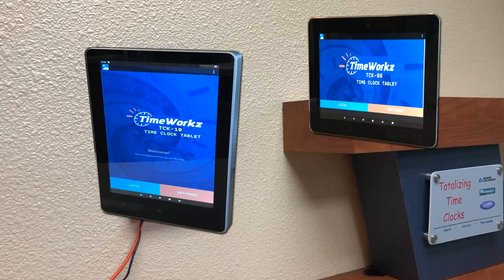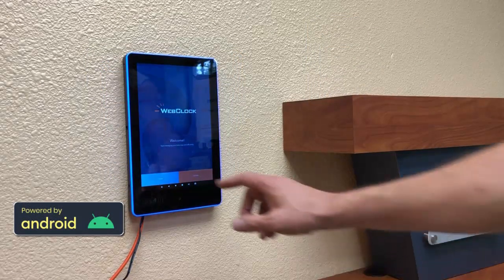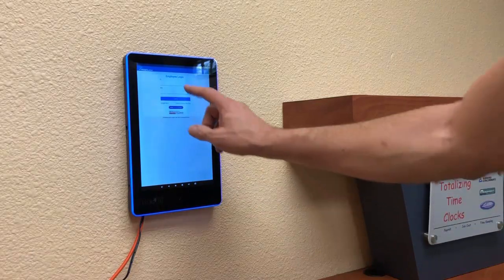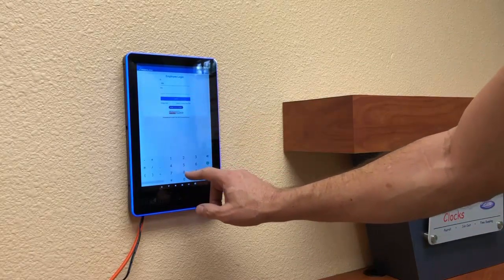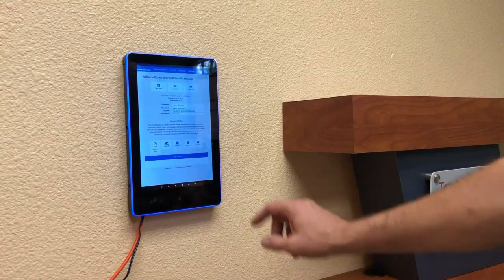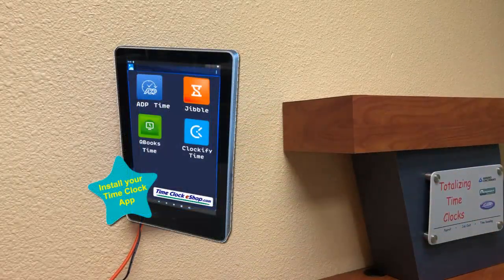Each tablet is powered by Android version 11 or above. Install your provider's time clock app from ADP, Clockify, QuickBooks, and more.